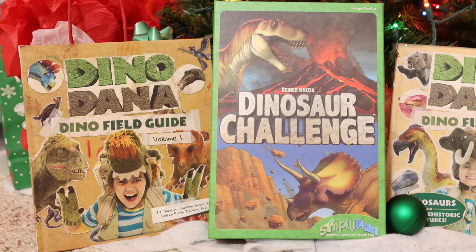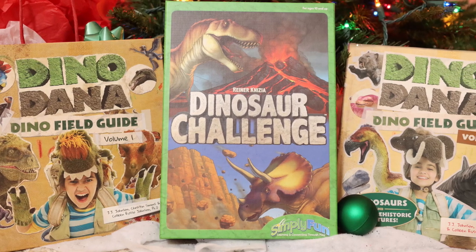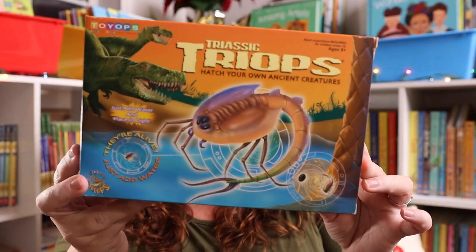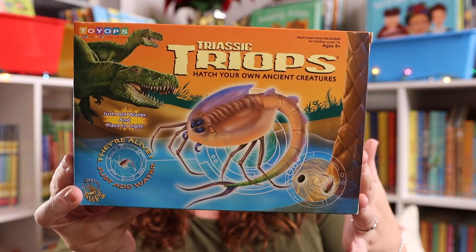Emily is also getting this whole dinosaur bundle from us for Christmas because she's absolutely obsessed with Dino Dana. So when I saw this Triassic Triops, I thought this would be super fun to add to that bundle as well.